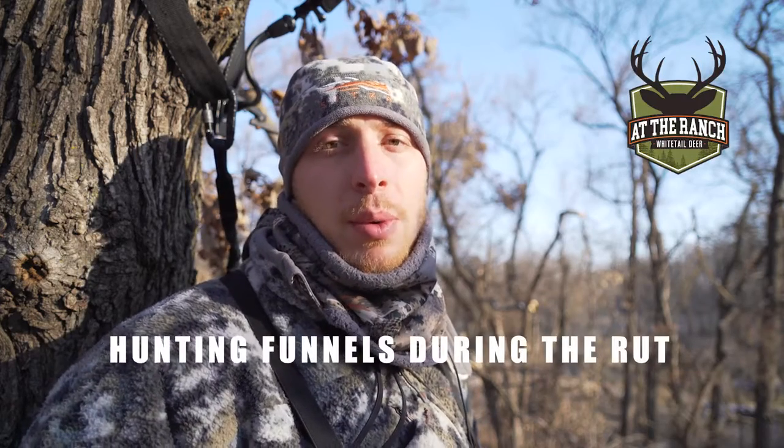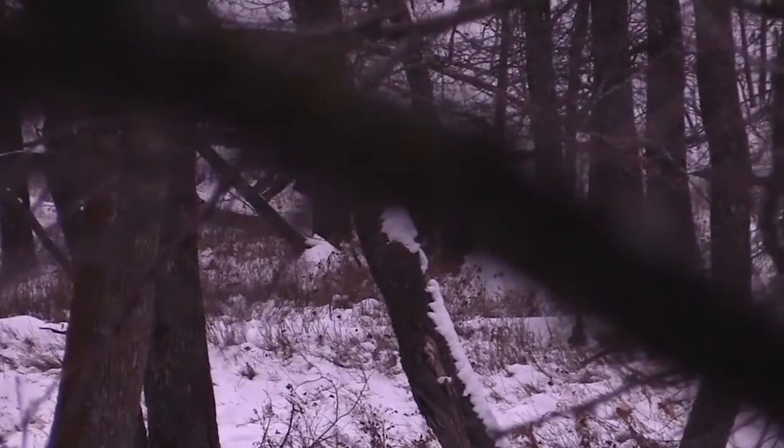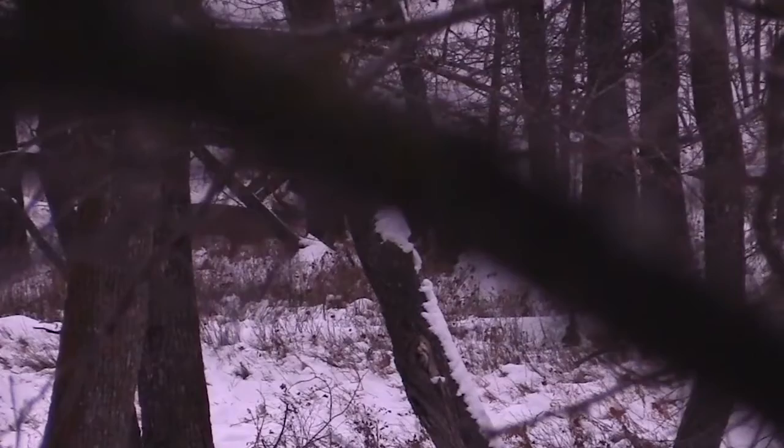Today's ranch whitetail tip — I want to talk about hunting funnels and pinch points during the rut. Hunting funnels and pinch points can be a great spot to find cruising bucks, and today I want to talk about a couple tips on why to hunt them.